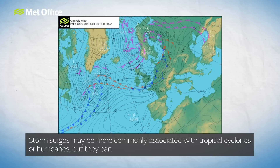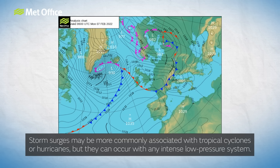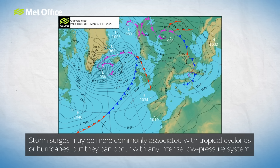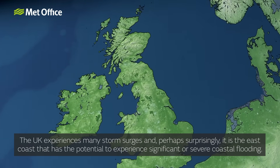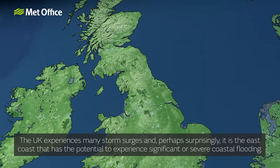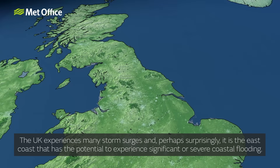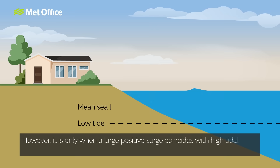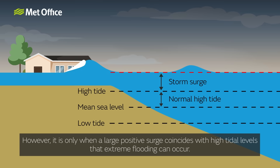Storm surges may be more commonly associated with tropical cyclones or hurricanes, but they can occur with any intense low pressure system. The UK experiences many storm surges and, perhaps surprisingly, it is the East Coast that has the potential to experience significant or severe coastal flooding. However, it is only when a large positive surge coincides with high tidal levels that extreme flooding can occur.